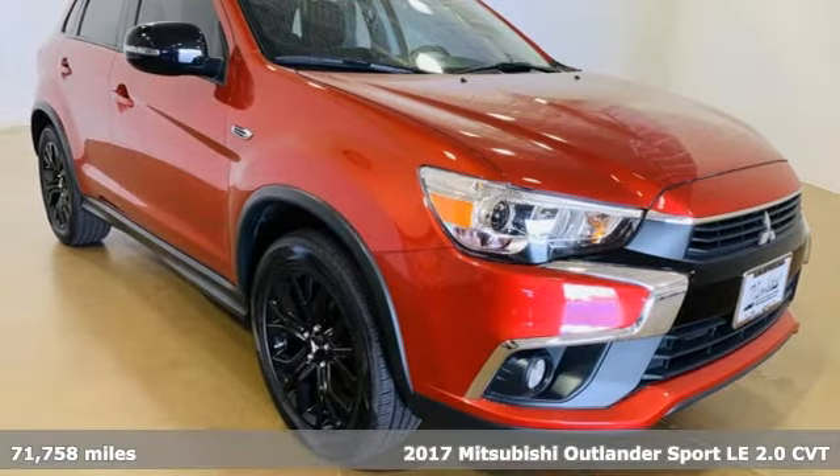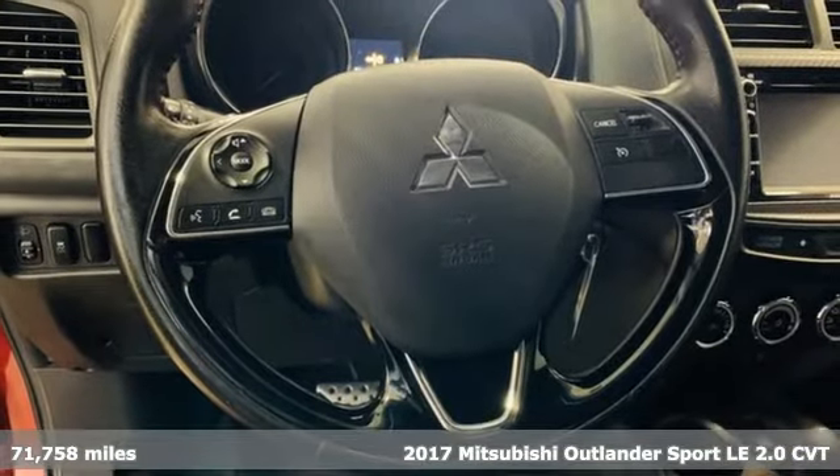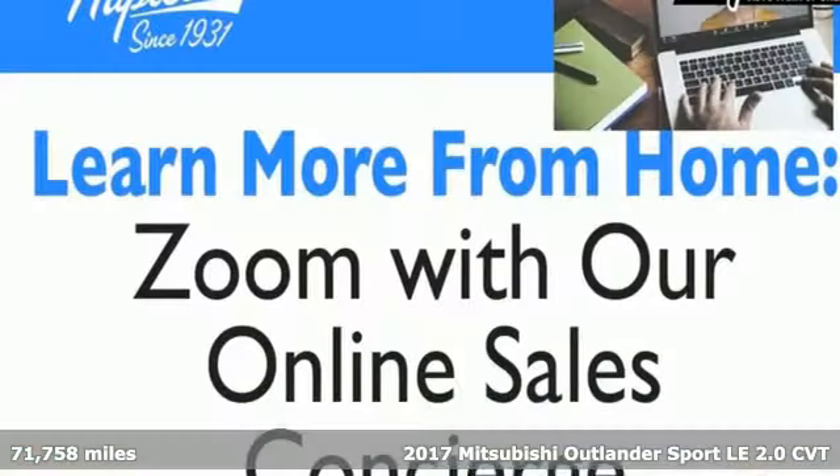Here's a 2017 Mitsubishi Outlander Sport. Find your own lane in a Mitsubishi. It comes with the features you need and, better yet, want.